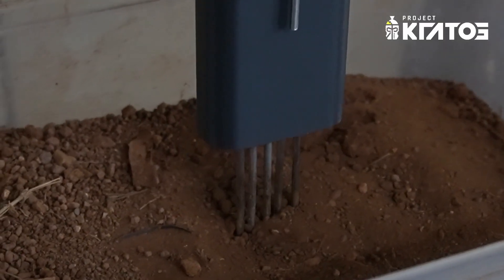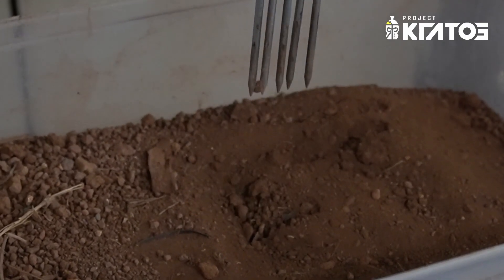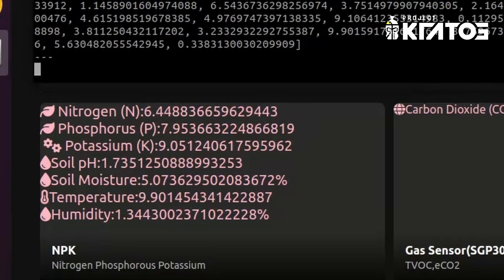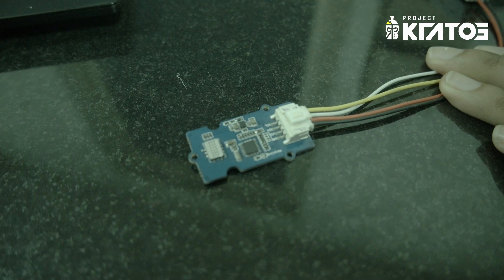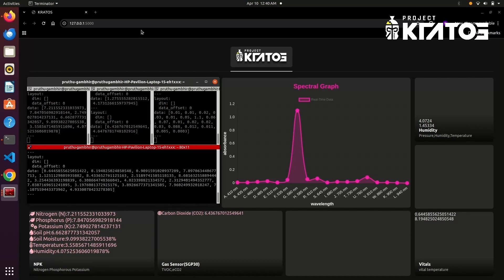Additionally, this year we have implemented an NPK sensor which measures soil nitrogen, phosphorus and potassium levels, along with humidity, temperature, electrical conductivity and pH. We have also upgraded to better multi-channel gas and CO2 sensors to monitor atmospheric conditions to assess habitability and potential for life.